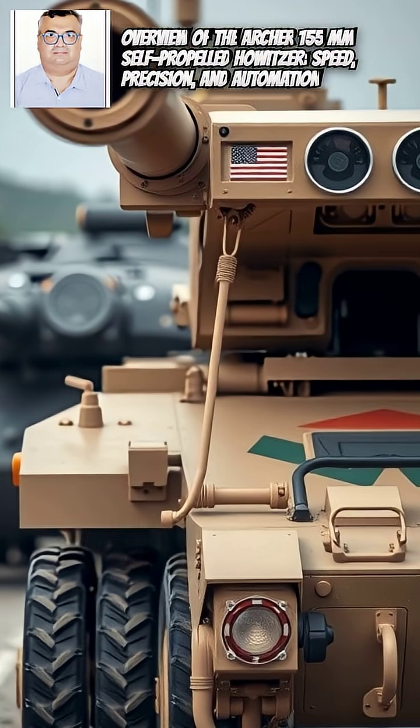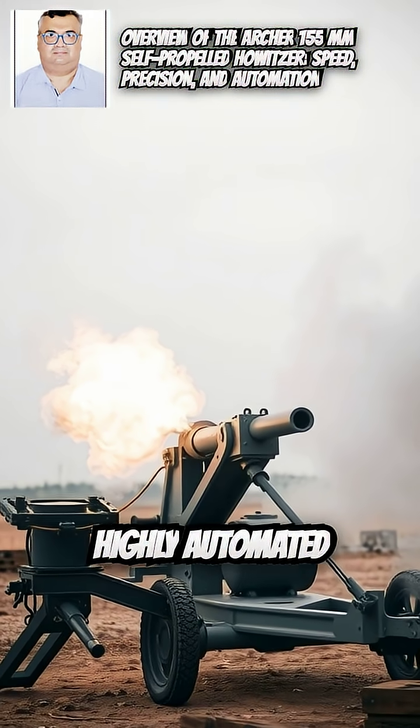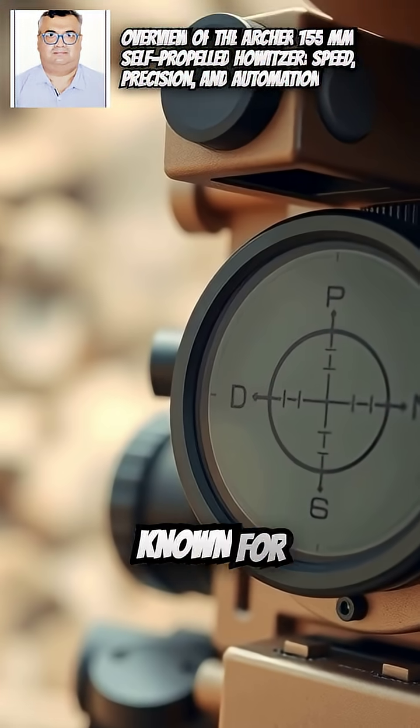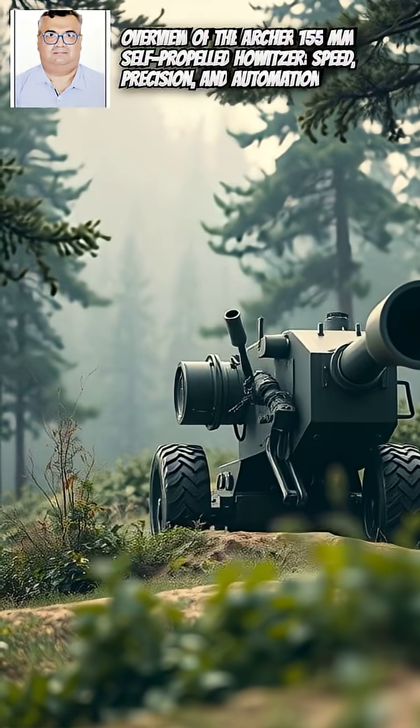The Archer 155mm self-propelled howitzer is a modern, highly automated artillery system developed by Sweden and operated by the Swedish and British armies. It is known for its speed, precision, automation, and survivability in modern warfare.